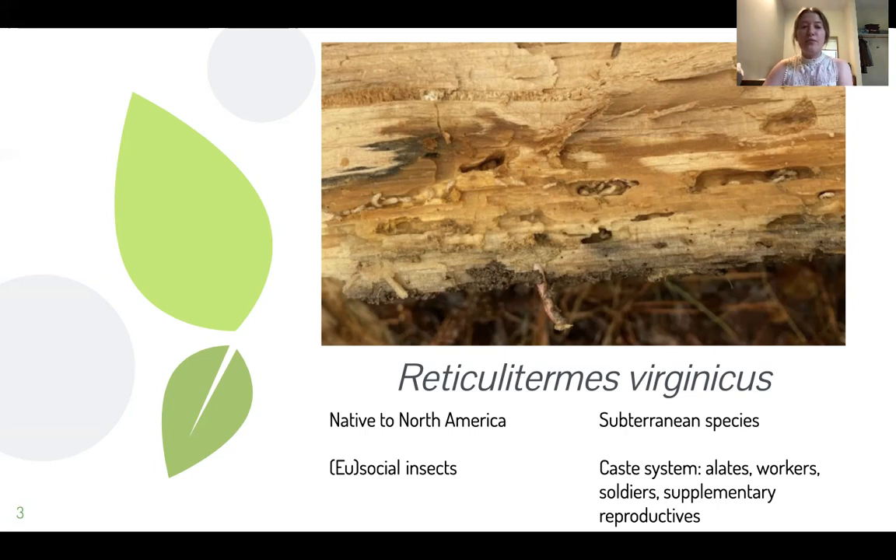They are eusocial, which means that their society is organized so that one female or a select group of females produce all of the offspring for the colony, and those offspring are cared for collectively by a larger sterile group of individuals. There you can see termites in the gallery; they're burrowing into this decaying wood not only to feed but to house the colony.